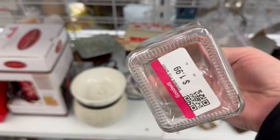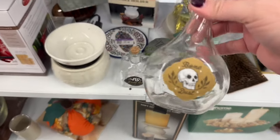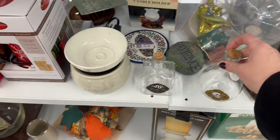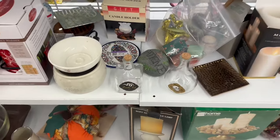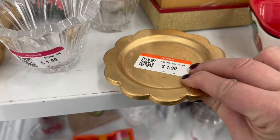We got our snake oil for $1.99. We have our bone dust for $1.99. It's a cute little trinket dish — $1.99.